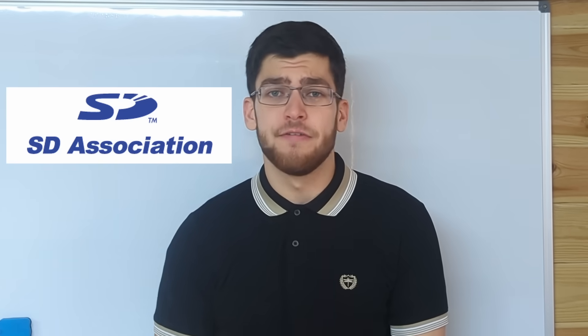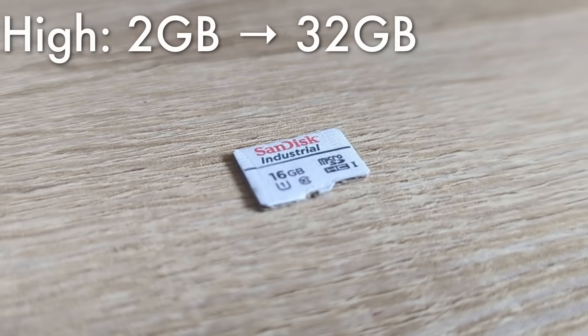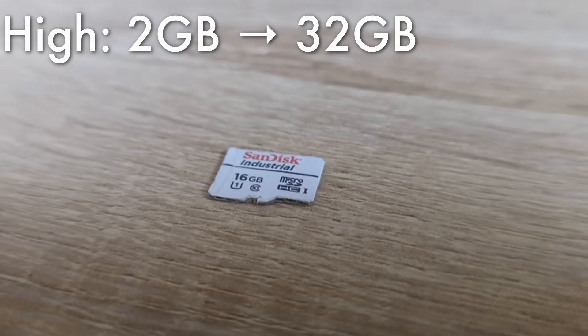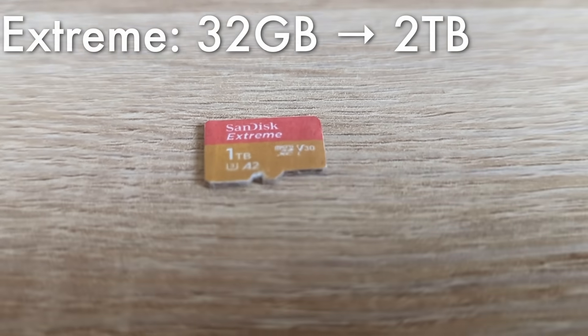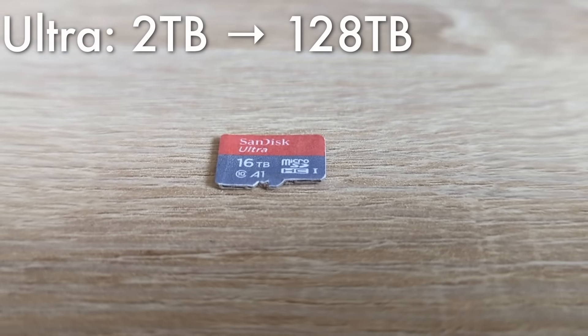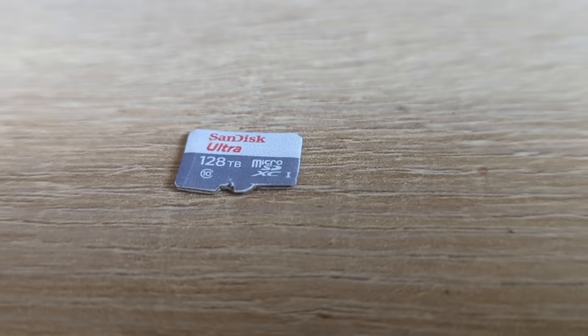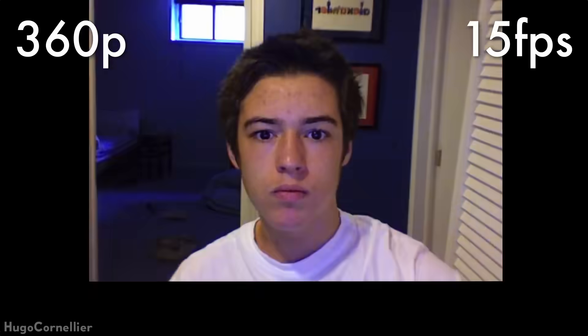The SD Association has defined four categories of microSD: Standard, which is up to 2 gigabytes; High Capacity, which is 2 to 32 gigabytes; Extreme Capacity, which is 32 gigabytes to 2 terabytes; and Ultra Capacity, which is 2 terabytes to 128 terabytes. There are currently no Ultra Capacity SD cards on the market. However, this does suggest that sometime in the future, a 128 terabyte microSD may become a reality — that's enough to store your entire life as a video in 360p at 15 frames per second with sound.